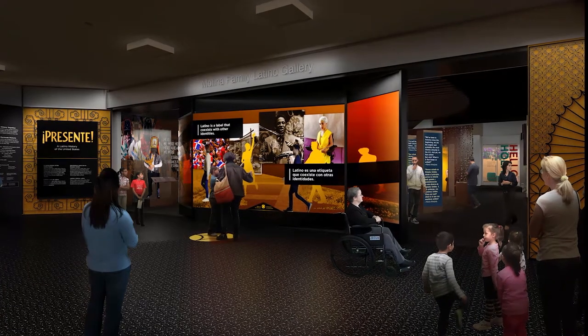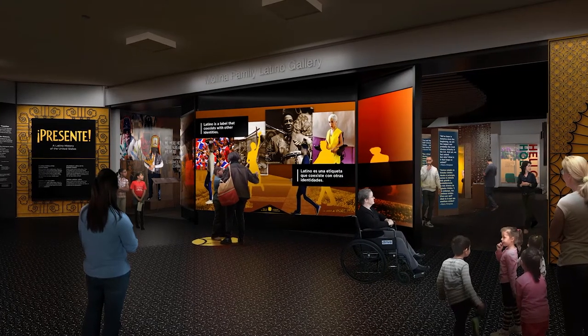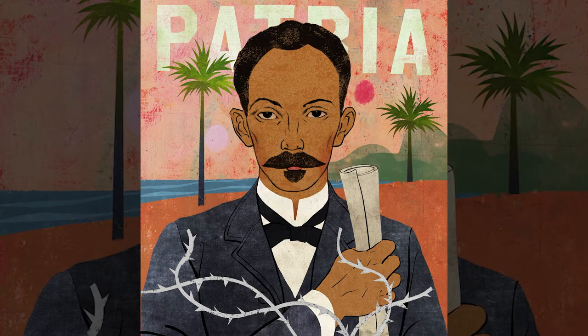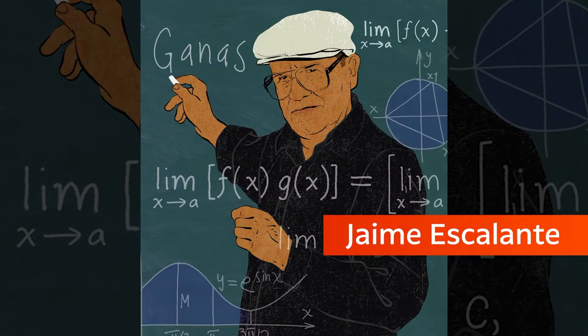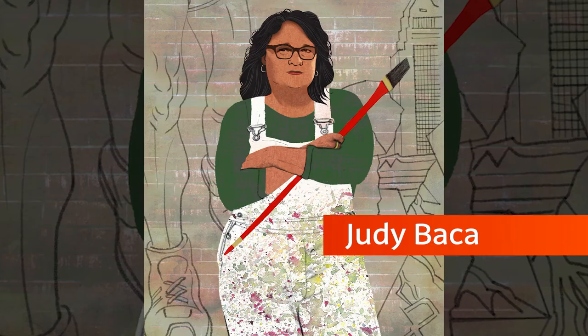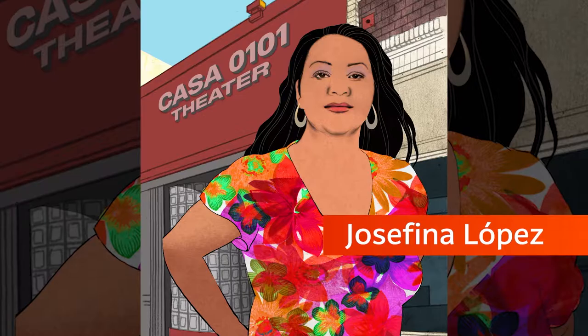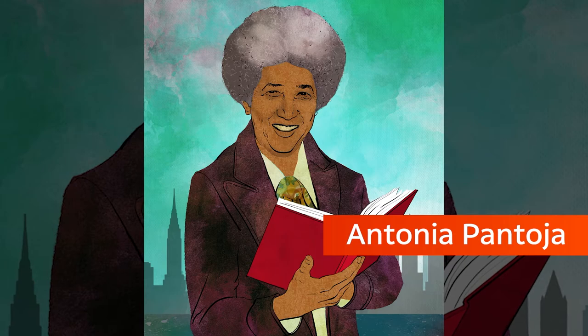The Molina Family Latino Gallery of the National Museum of the American Latino is where visitors can celebrate Latino history and culture throughout the year. Here they will find stories about patriots, educators, entrepreneurs, laborers, artists, healers, innovators, entertainers, community activists, leaders, and more.